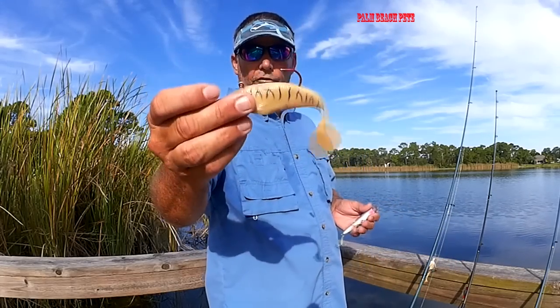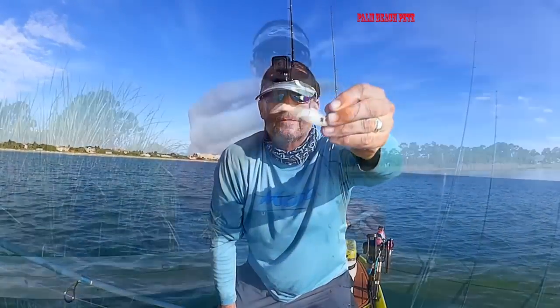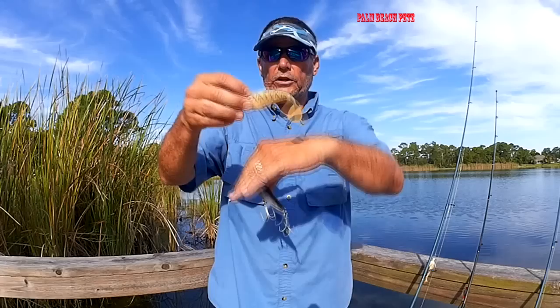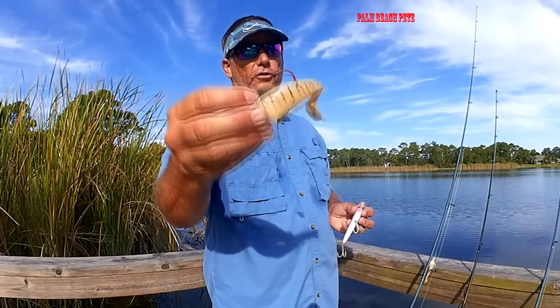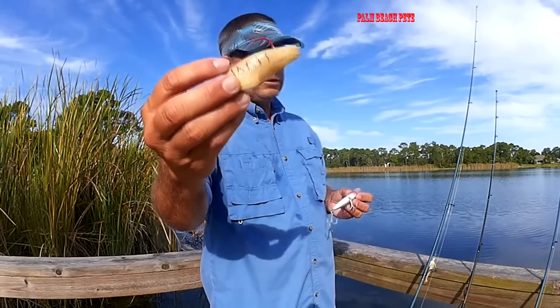Another option: soft plastic paddle tails like this — this is a large one, you can even use smaller ones. Paddle this behind you. Even if you slow up, if this thing is bouncing along the sand, it's very attractive to predator fish. So there are a couple of options you can pick.